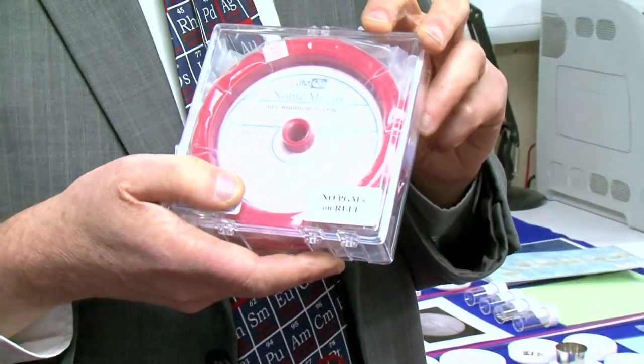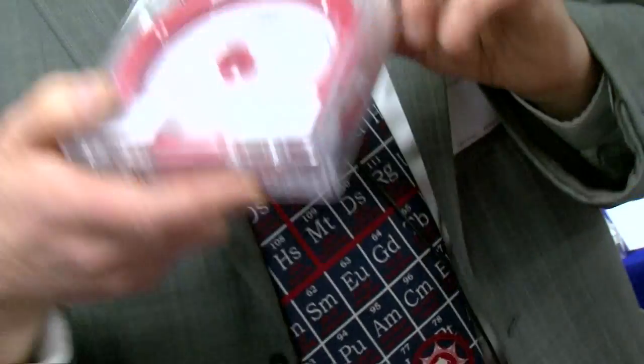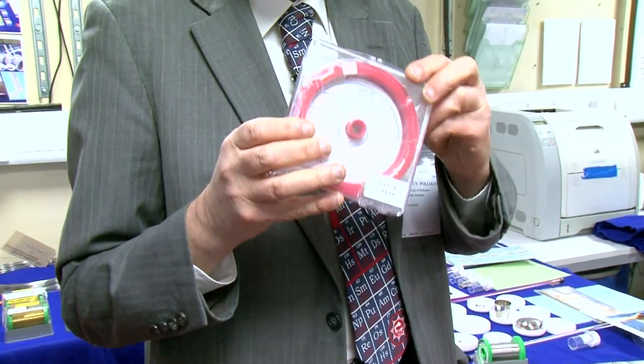Here is a thermocouple with 30% rhodium in it. It's all wrapped up for shipping, so you can't actually see inside — it looks like fishing line — but I'm assured that there's 30% rhodium in here, so we'll have to trust them.